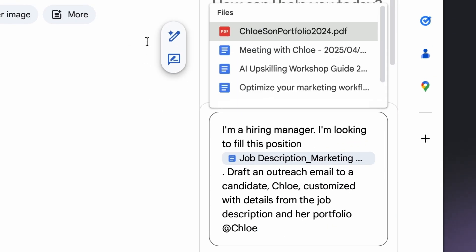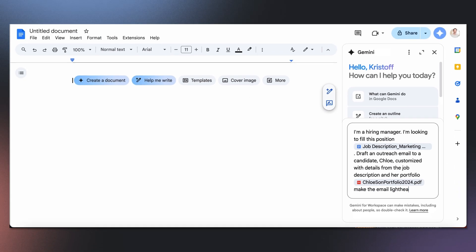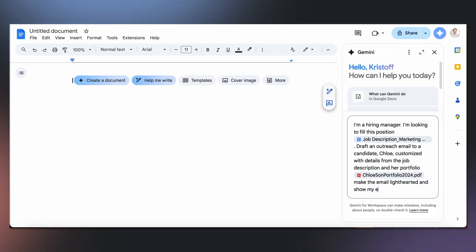And hey, we're a startup, so let's keep it lighthearted. I've now added two files for Gemini to include in its response.